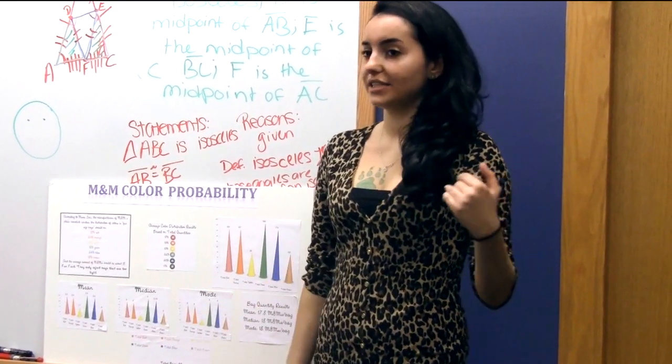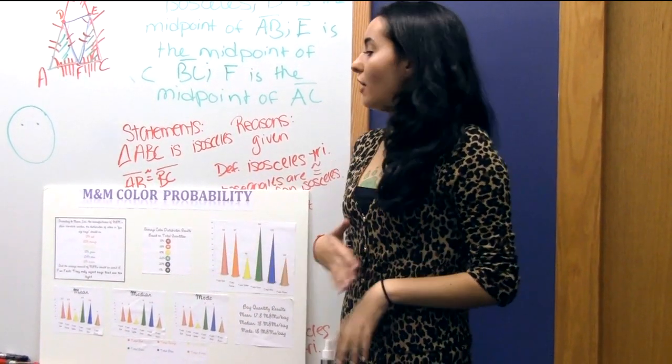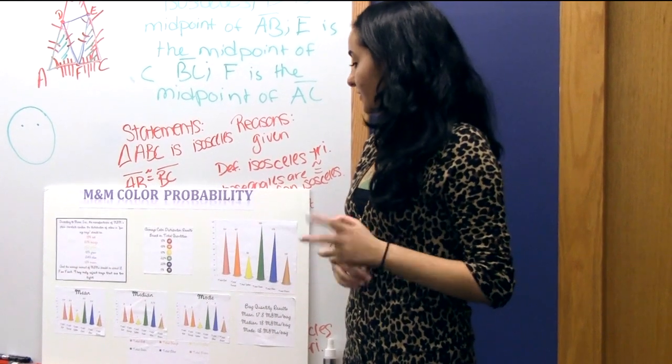For color distribution, they suggest that there will be 13% red, and I had 18%, so there were a lot of differences in that.